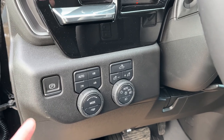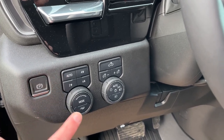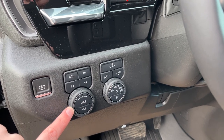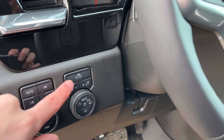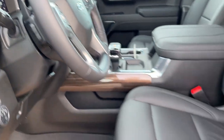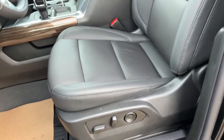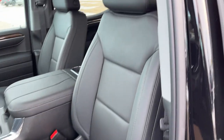Just inside to the left of the steering wheel we have our electronic parking brake, all of our transfer case settings for our four-wheel drive, as well as our drive mode and tow haul modes, all of our lighting controls next to that, and audio controls and paddle shifters on the back of the steering wheel.